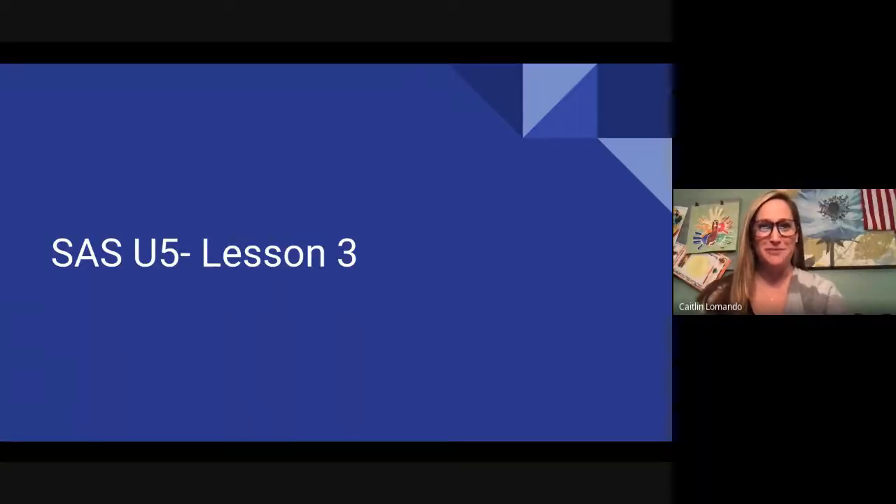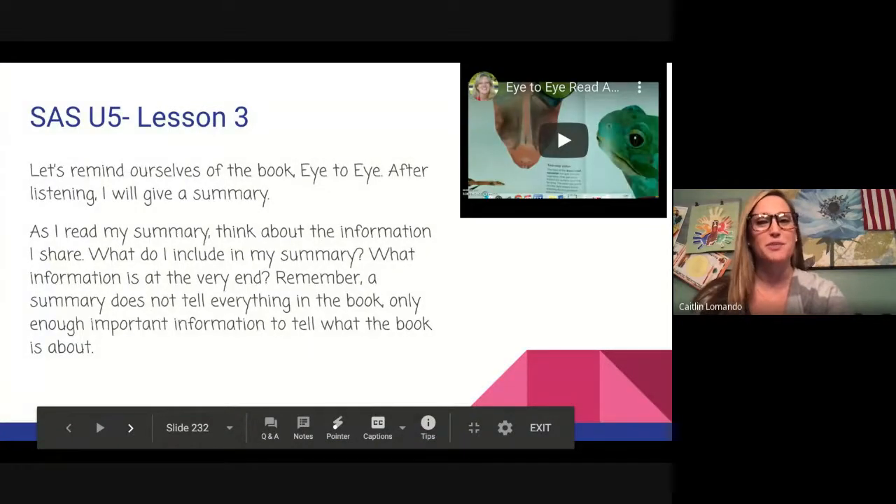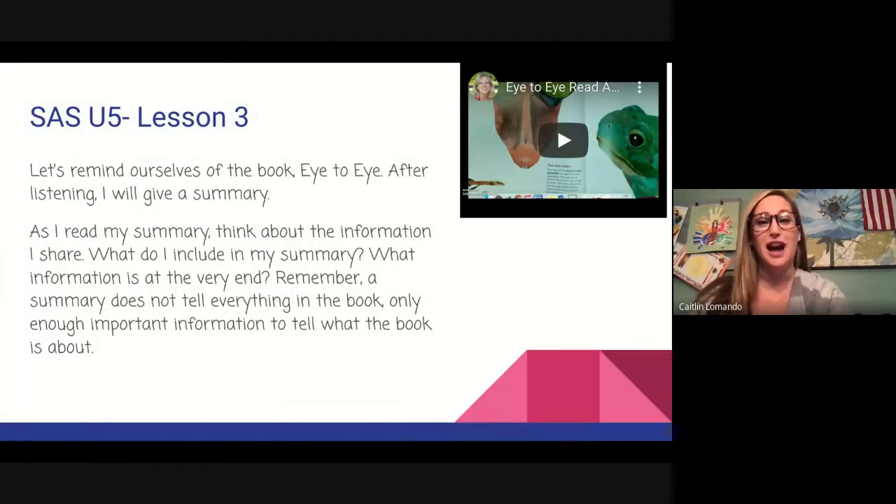Hello, fourth grade readers and welcome back. I'm Mrs. LaMondo here to bring you our Fontes and Pinnell mini lesson of the day. Today we're going to continue with nonfiction but remind ourselves of what to include in a summary of a nonfiction book. Today we are starting with SAS U5 Lesson 3. Let's remind ourselves of the book Eye to Eye. After listening, I will give a summary.